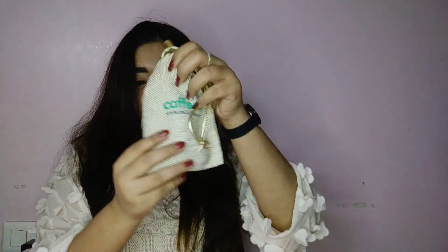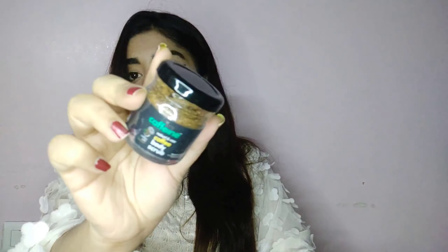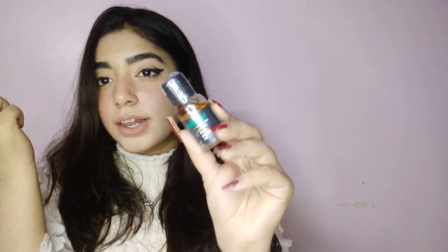This is a jute bag of MCaffeine products — I've always wanted to try MCaffeine but never got my hands on it. It has a coffee body scrub and a body polishing oil. I used to use a walnut granule scrub but found out walnut isn't good for sensitive skin, so I shifted to chemical exfoliation. Sometimes I still feel the need for scrubbing though, so I'm excited to try this. The bag itself is so cute!